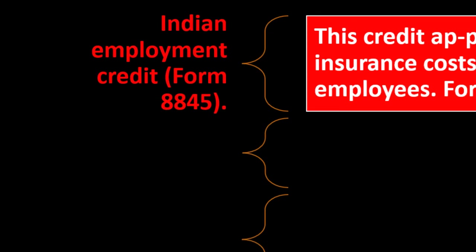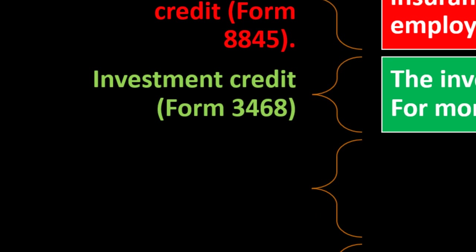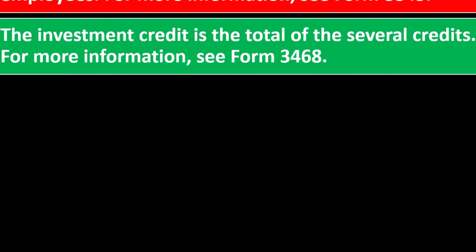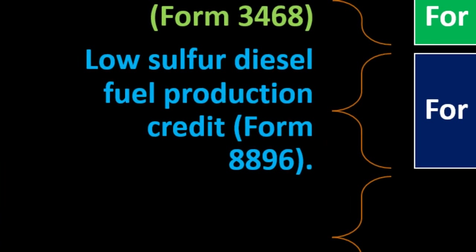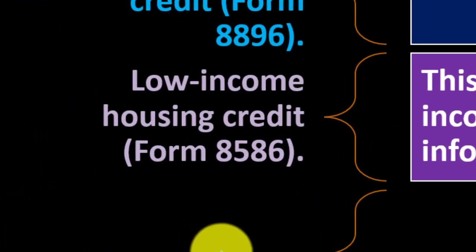Indian Employment Credit — Form 8845. This credit applies to qualified wages and health insurance costs paid or incurred for qualified employees. See Form 8845. Investment Credit — Form 3468. The investment credit is the total of several credits; see Form 3468 for more information. Low Sulfur Diesel Fuel Production Credit — Form 8896. Low Income Housing Credit — Form 8586.